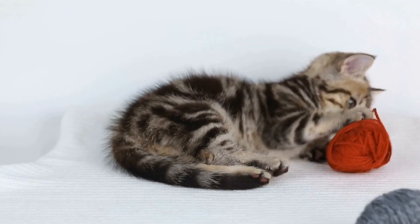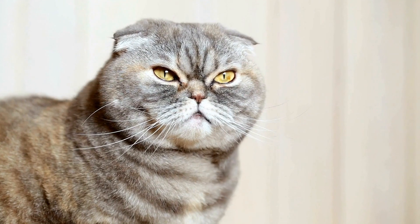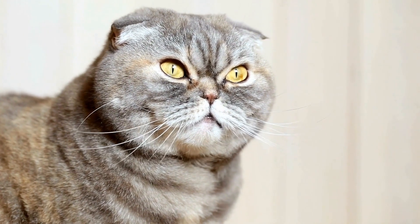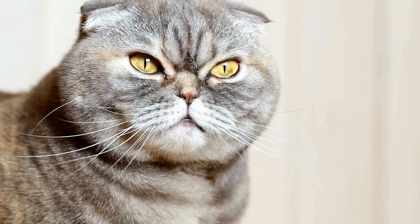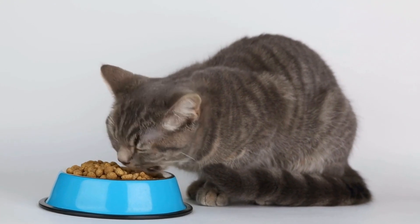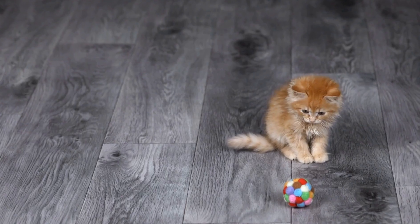Similarly, coughing or wheezing can be a cause for concern. While it is not uncommon for cats to have the occasional hairball-related cough, persistent coughing or wheezing could be a sign of respiratory infections, allergies, or even asthma. Difficulty breathing or open-mouth breathing may require immediate veterinary attention.